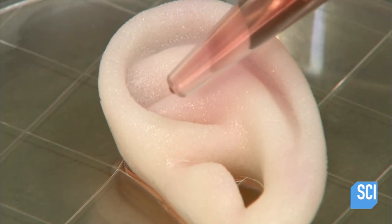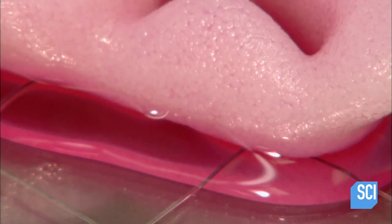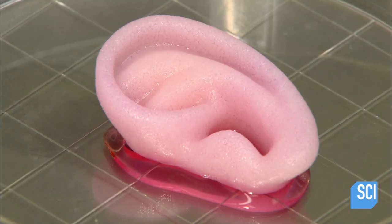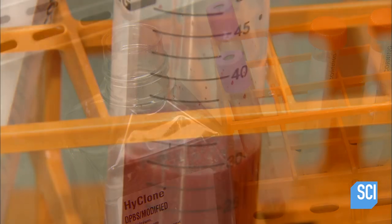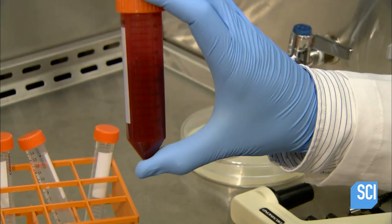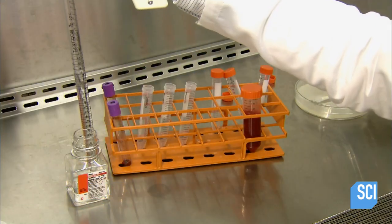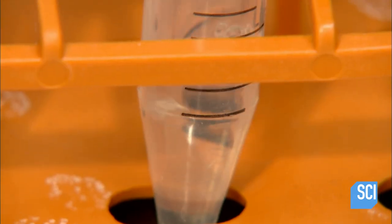In the future, cell-covered ear molds could be implanted under a patient's skin. Cartilage would form and the body would accept the part as its own. Other scientists are working on growing blood vessels and heart valves. They start by extracting a type of stem cell from human blood. The researcher first fills a test tube with a clear, high-density solution.